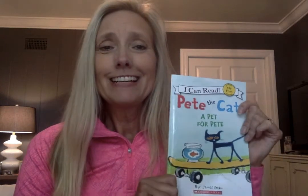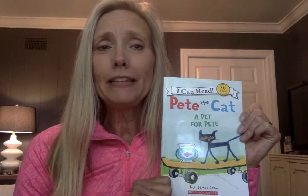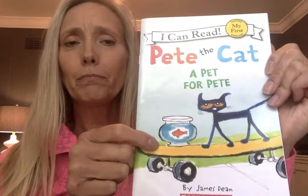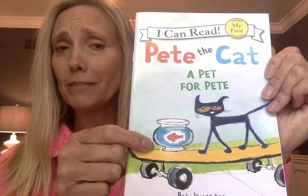Hey hippos, today I'm going to read a book called Pete the Cat: A Pet for Pete. You can maybe tell by looking at the picture what his pet is. This book is by James Dean.